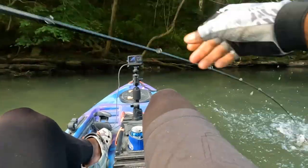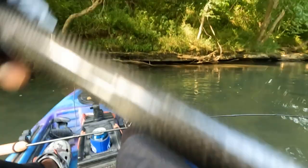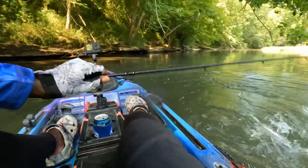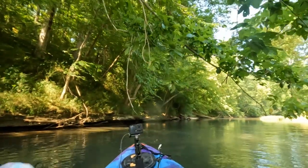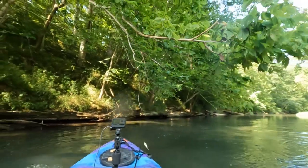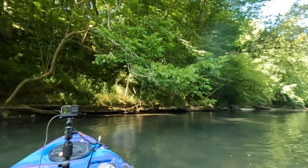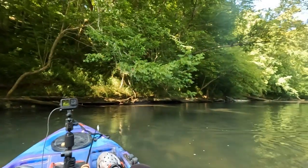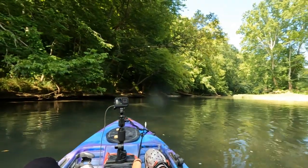Gotcha! Oh, it's a nice one. Oh, I caught him! I did not want to go into that tree — that would have broken my rod, so I had to make an executive decision. I don't have my small net with me either, but I'll take that. Fish number two of the day!